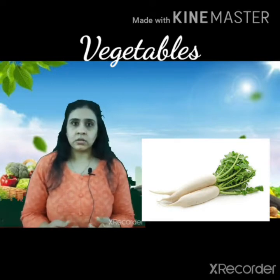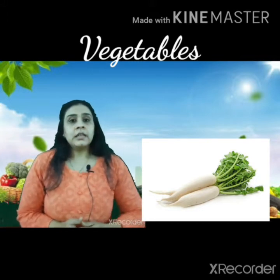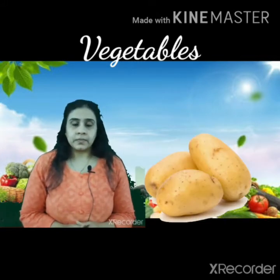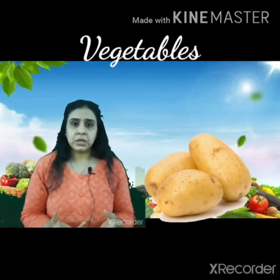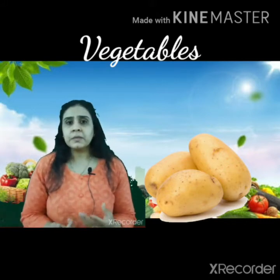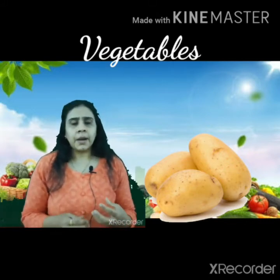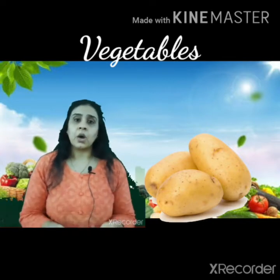Next is potato — potato means Bataka or Batatu. This vegetable is widely used in many things. Almost any sabzi you make, you can use potatoes along with it, and there are so many other things you can make out of potatoes.